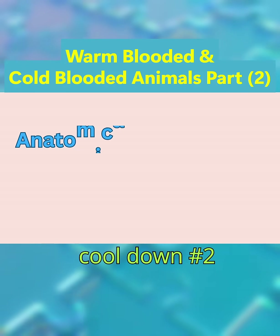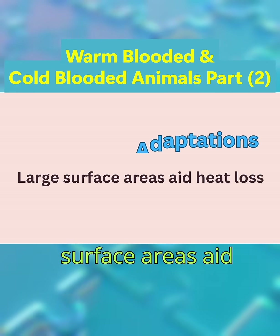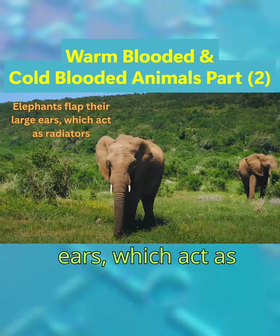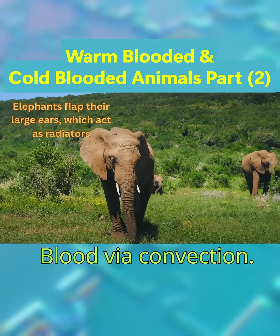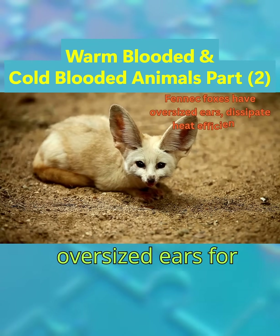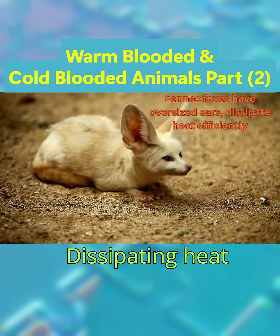Number two: anatomical adaptations. Large surface areas aid heat loss. Elephants flap their large ears, which act as radiators, cooling blood via convection. Fennec foxes have oversized ears for the same purpose, dissipating heat efficiently.